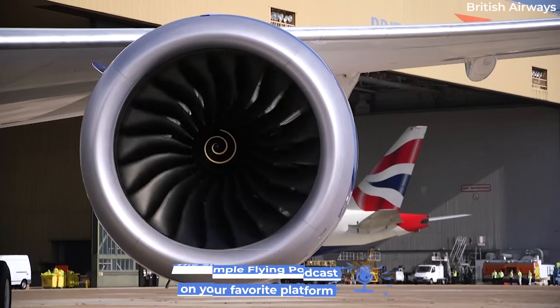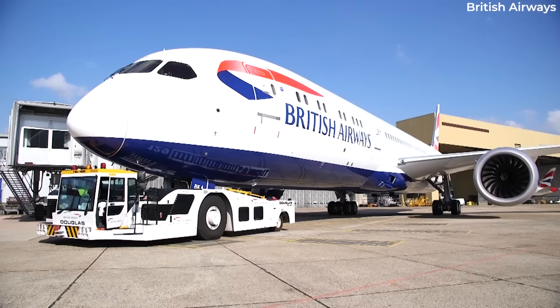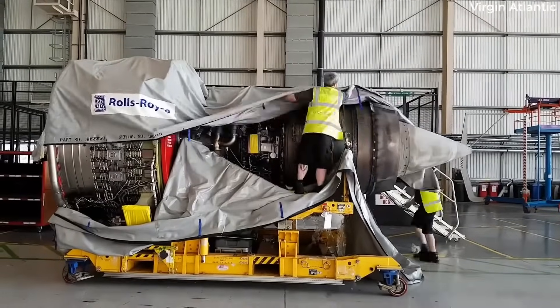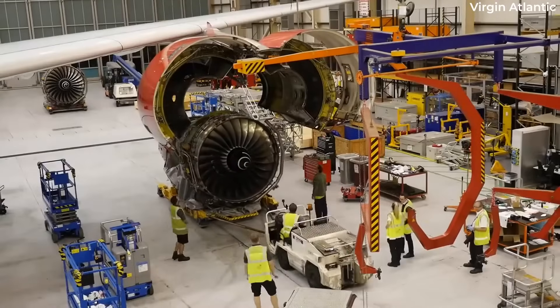Although it can be done, it usually won't be worth the cost and effort for all parties involved. Changing engines to an entirely new manufacturer necessitates major changes elsewhere across the plane.